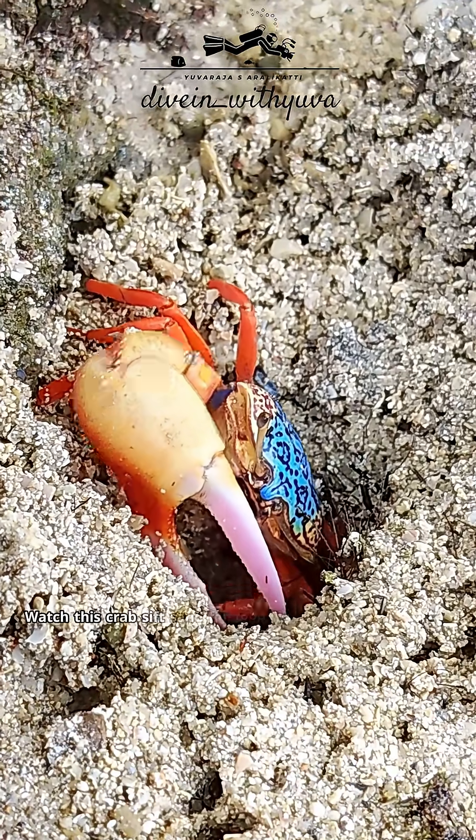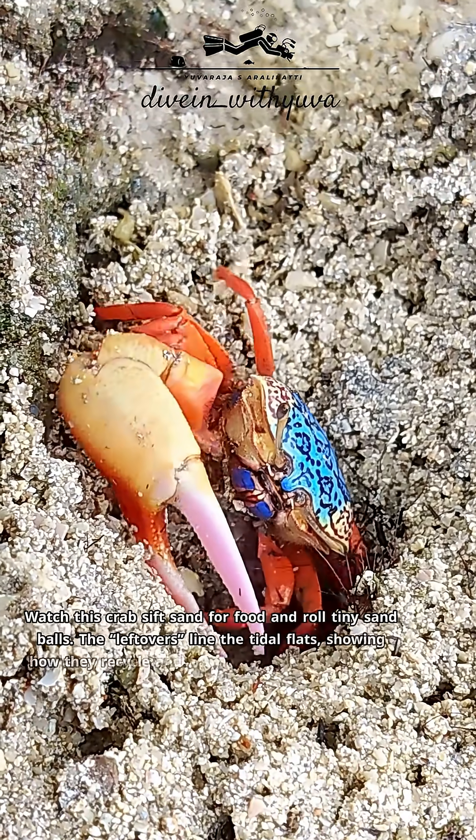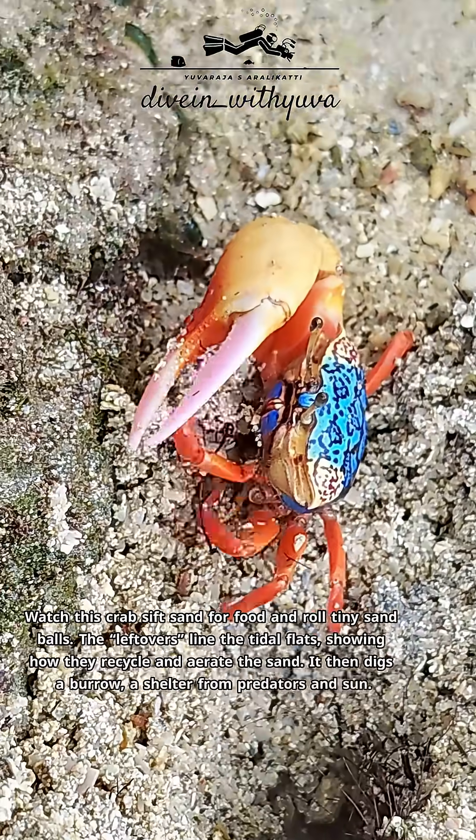Watch this crab sift sand for food and roll tiny sand balls. The leftovers line the tidal flats, showing how they recycle and aerate the sand. It then digs a burrow — a shelter from predators and sun.